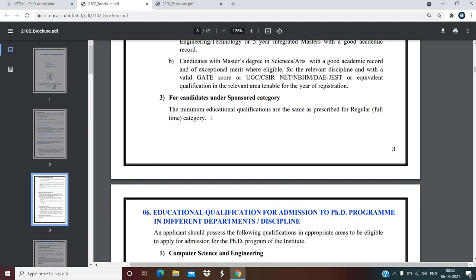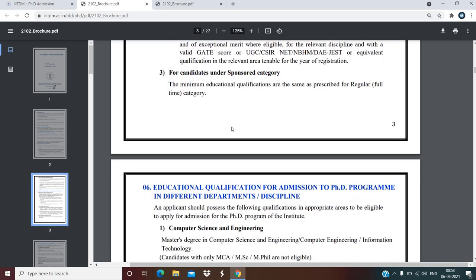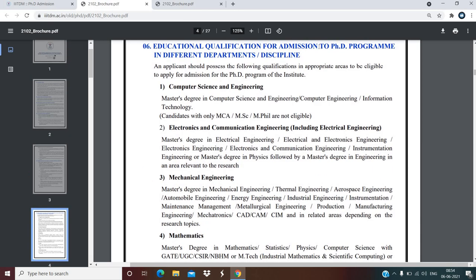For candidates under the sponsored category, the minimum educational qualifications are the same as prescribed for the regular full-time category. For educational qualifications for the Computer Science and Engineering department, candidates should have a Master's degree in Computer Science, Engineering, Computer Engineering, or Information Technology. Candidates with only MCA, M.Sc., or M.Phil. are not eligible.